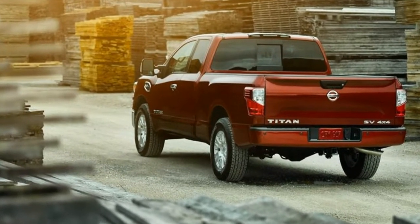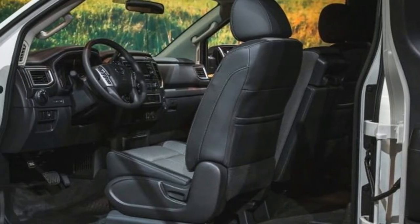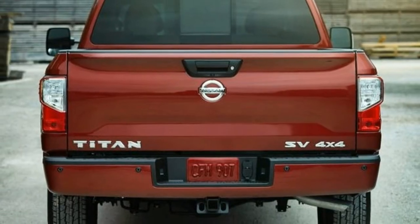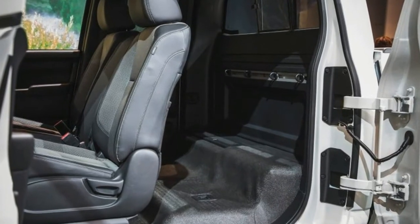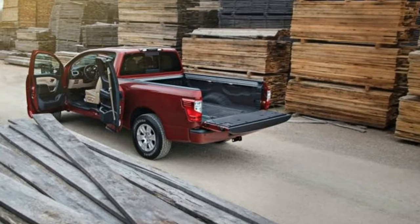In a bid to attract more commercial users, the Titan and Titan XT King Cab will offer a rear seat delete option that also removes the rear heater duct and hand grips in exchange for a flat load floor and additional tie-down hooks — think of it as a single cab truck with extra in-cab storage space.